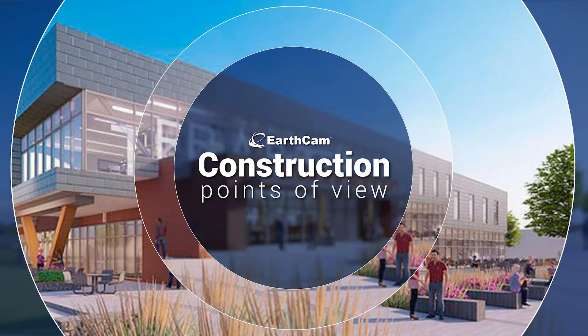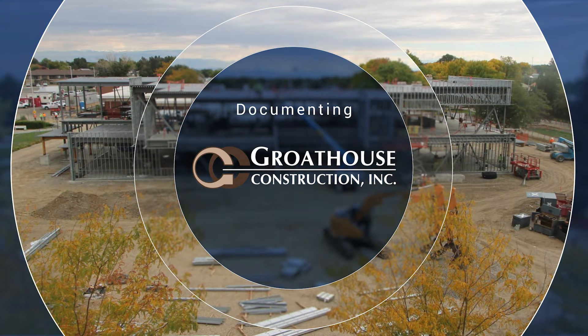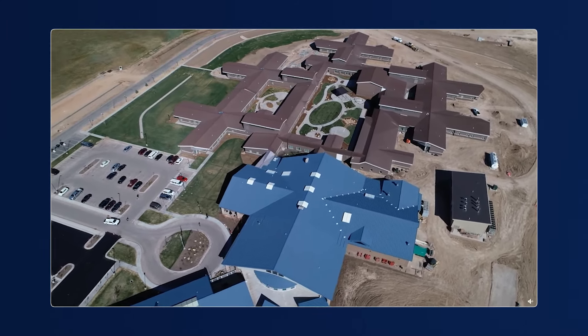10 out of 10, highly recommend EarthCam. Hi, my name is Taylor Timmis. I work for Grownhouse Construction. I'm in charge of marketing and business development for the company. We are one of the largest commercial construction companies in the state.